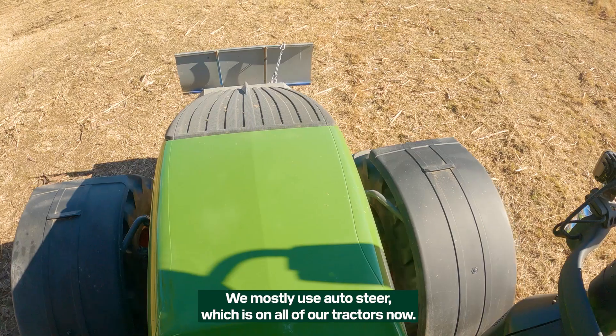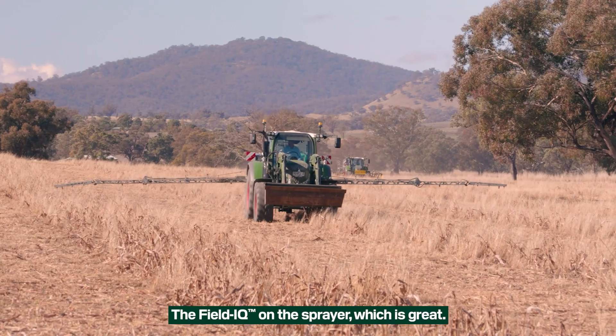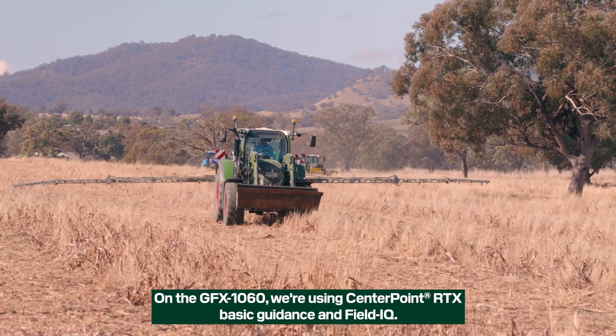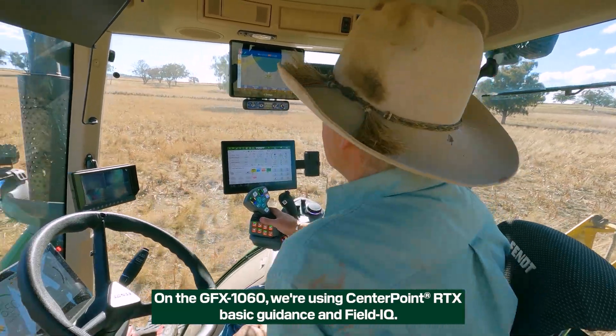We mostly use AutoSteer, which is on all tractors now, and the Fueled IQ on the sprayer, which is great. On the GFX 1060 we're using CentrePoint RTX, Basic Guidance and Fueled IQ.